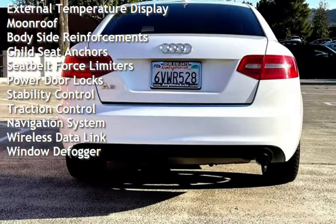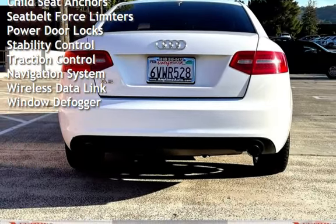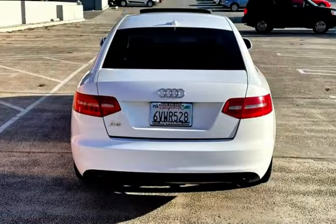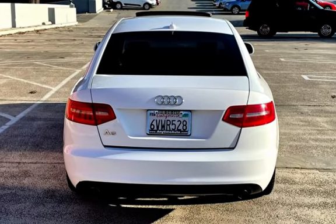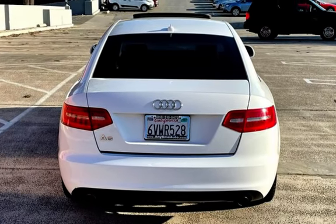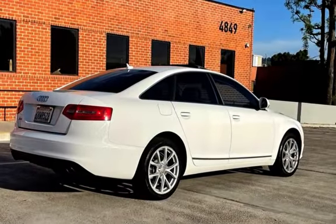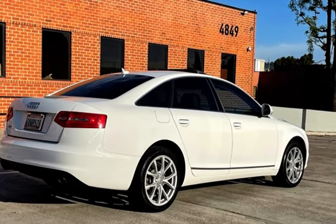Universal remote, battery saver, external temperature display, moonroof, body-side reinforcements, child seat anchors, seat belt force limiters, power door locks, stability control, traction control, navigation system, wireless data link, and window defogger.